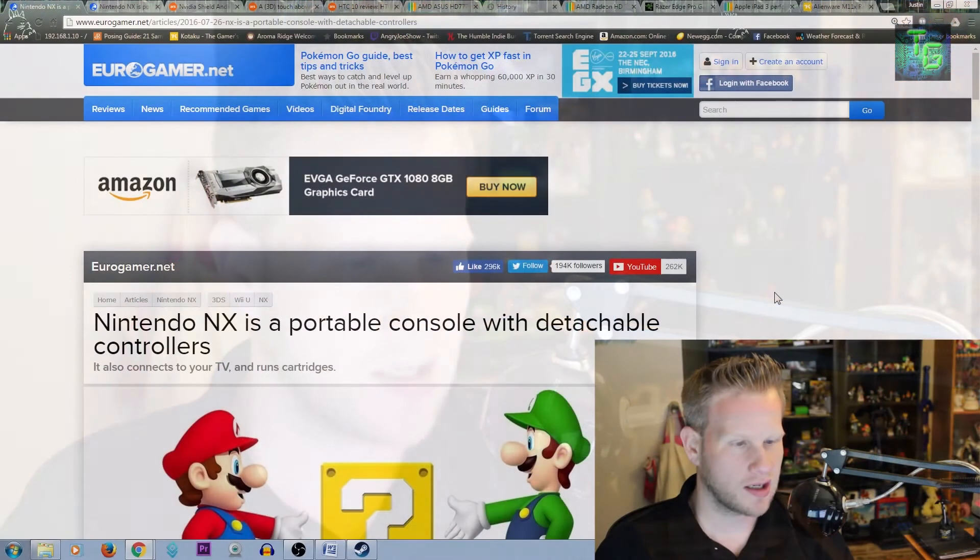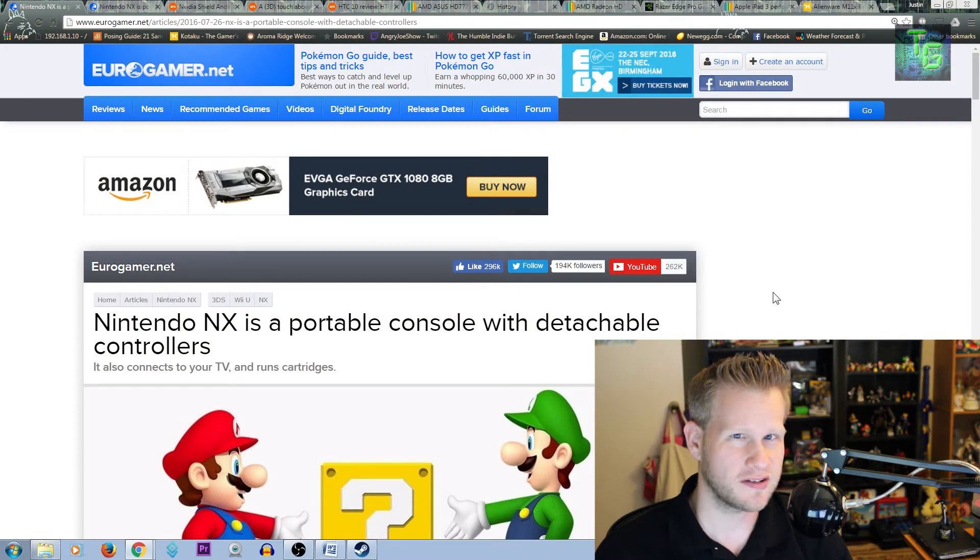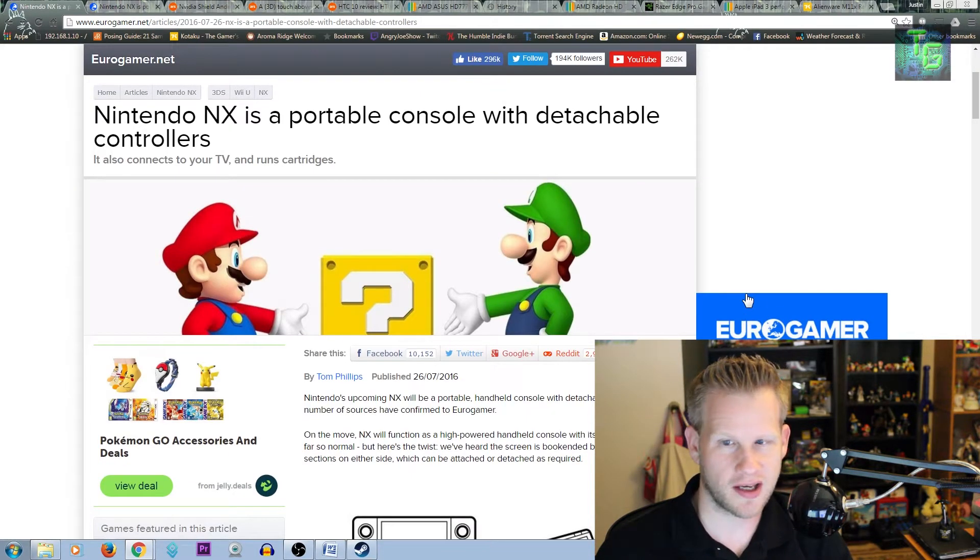Eurogamer.net has released some really big rumors today. The reason they're really big is because they seem very credible. Eurogamer is typically very credible with its rumors. Through several sources close to them, they have information as to what type of console the Nintendo NX is — several form factor details, how the console works, how the controller works, along with the specifications of the console.